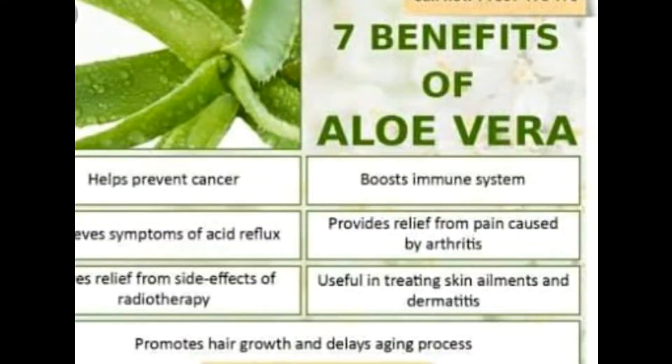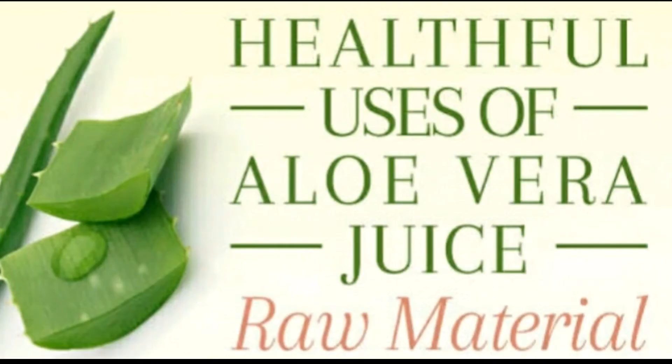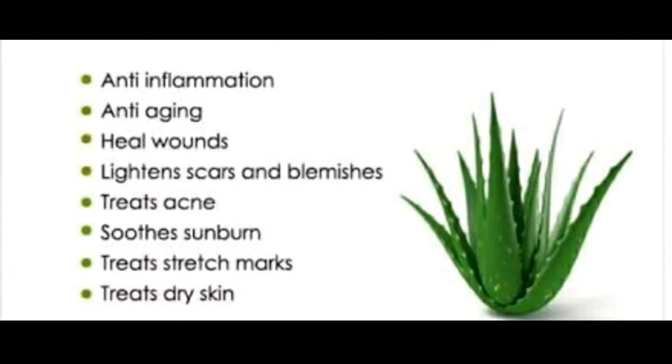Number 1: Heal Burns. Due to its soothing, moisturizing, and cooling properties, aloe vera is often used to treat burns. A 2013 study with 50 participants found that people who used aloe vera gel to treat superficial and partial thickness burns showed better results than the group that used 1% silver sulfadiazine cream.